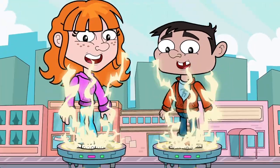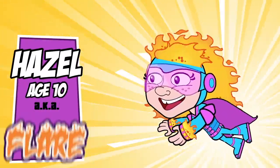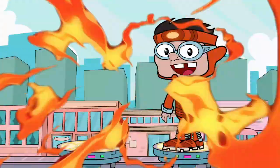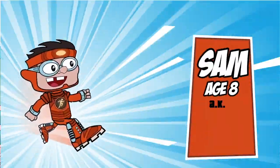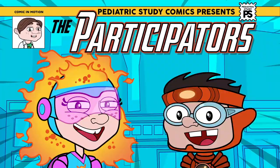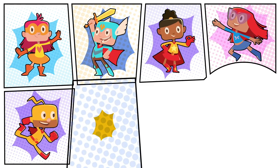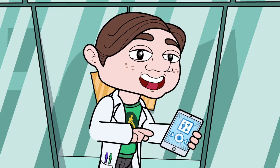Great! We see our volunteers as scientific superheroes. You are now participators. Over the years, we've had thousands of participators, just like you, helping us with research studies. Now, let me show you what it's all about.